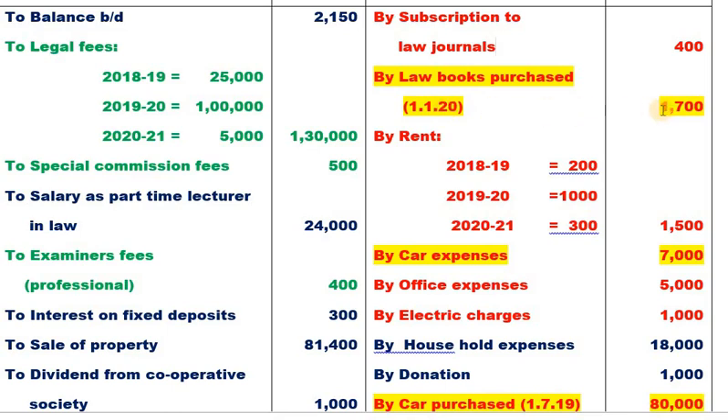Law books were purchased on 1-1-2020, which means they were used for only 3 months (90 days) in the financial year, being less than 180 days. Therefore depreciation is calculated at 50% of the normal rate.